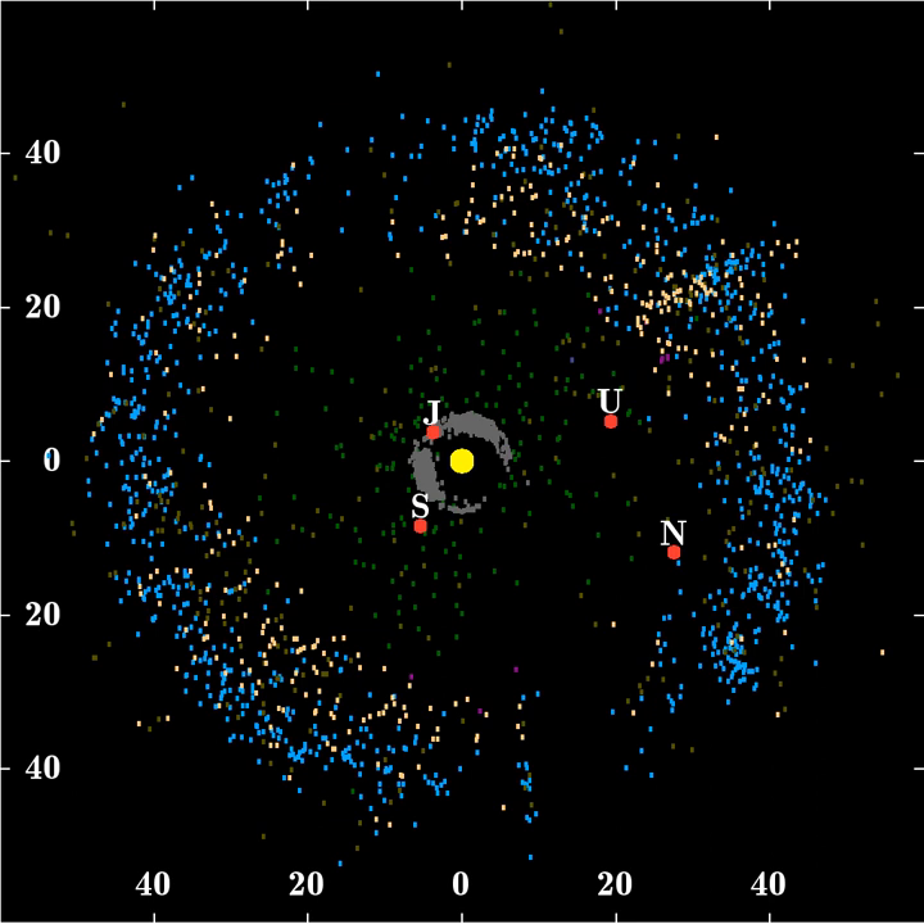The scattered disk is a sparsely populated region, overlapping with the Kuiper Belt but extending to beyond 100 AU. Scattered disk objects have very elliptical orbits, often also very inclined to the ecliptic. Most models of solar system formation show both KBOs and SDOs first forming in a primordial belt, with later gravitational interactions — particularly with Neptune — sending the objects outward, some into stable orbits and some into unstable orbits forming the scattered disk. Due to its unstable nature, the scattered disk is suspected to be the point of origin of many of the solar system's short-period comets.